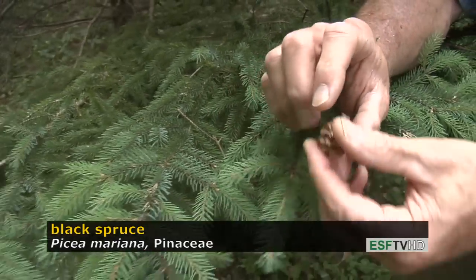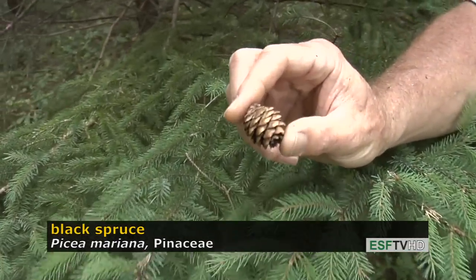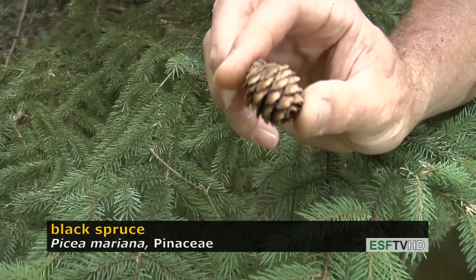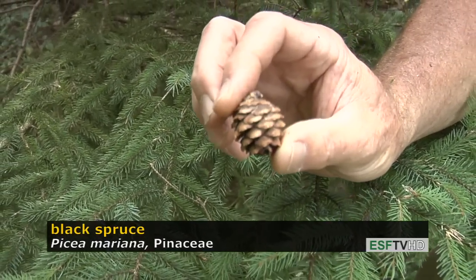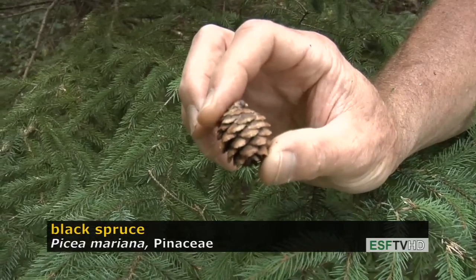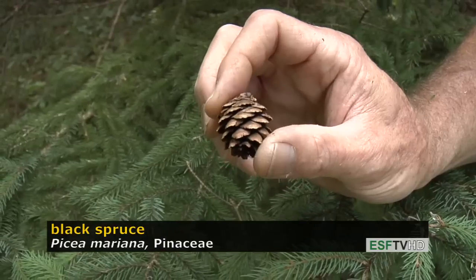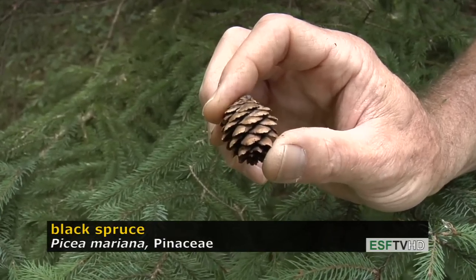The spruces are also identified readily by the cone size and shape. Black spruce cones are about the diameter of a nickel. They're often on the reddish, brownish, blackish side, and they have very erose scale margins, but it's the smallest of all the spruce cones native to the United States.